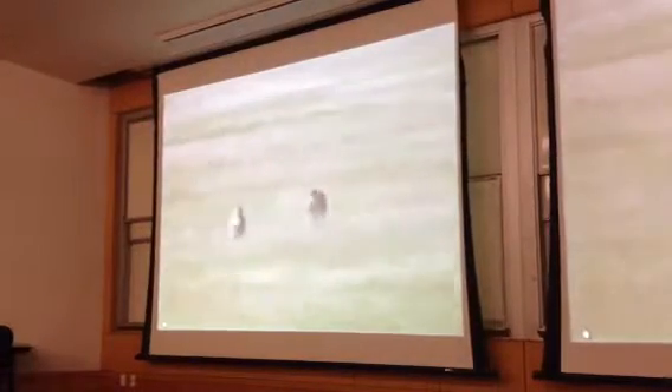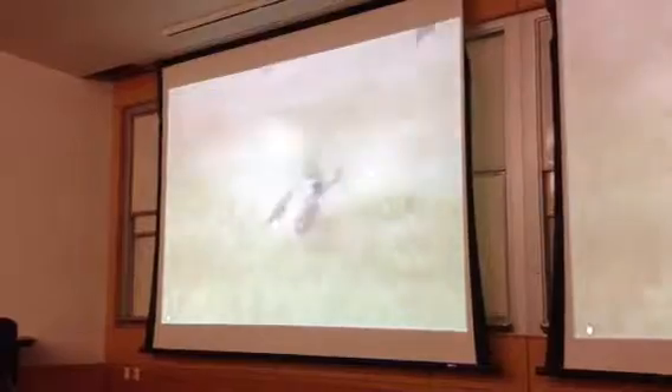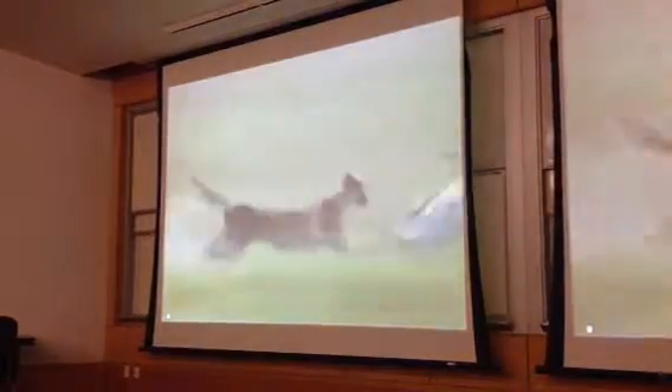The cheetah has evolved the highest running speed of any land animal. It goes from zero to 60 in under four seconds so that it could outrun and capture fast prey.